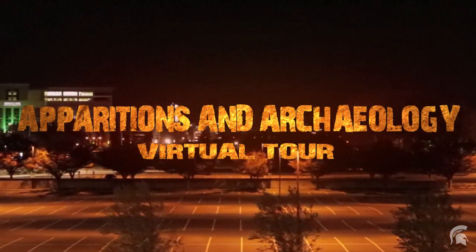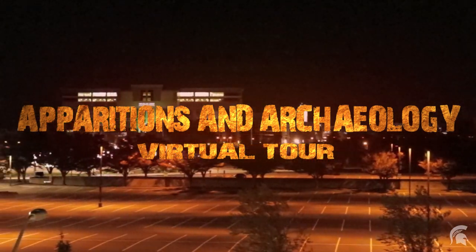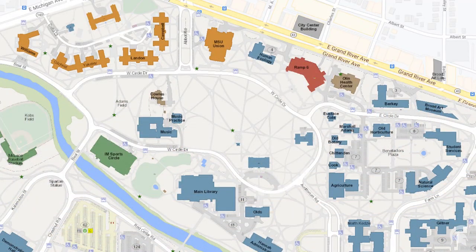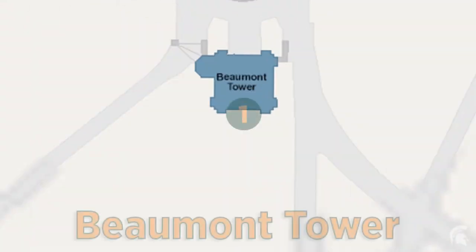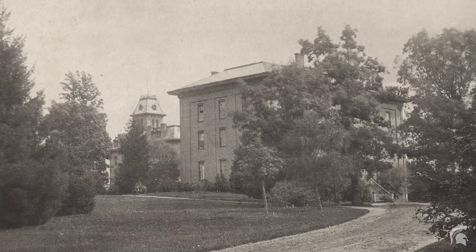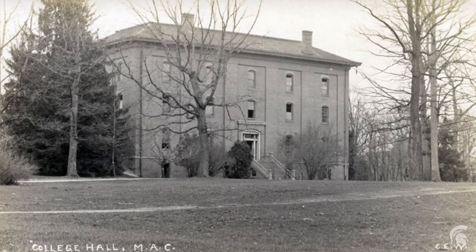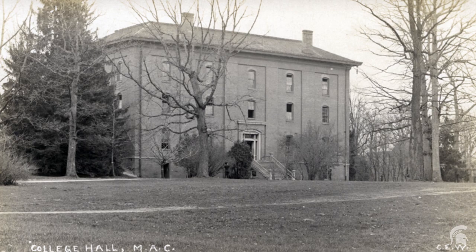Welcome to the apparitions and archaeology tour. This central area of campus has a long and storied history. We start our tour at the location of the first building on campus, College Hall. It was erected in 1856 and was the first structure in America that was dedicated to the instruction of scientific agriculture.